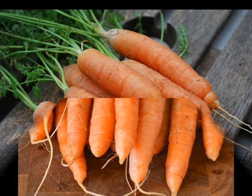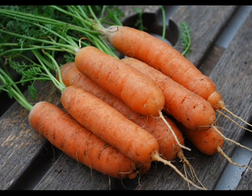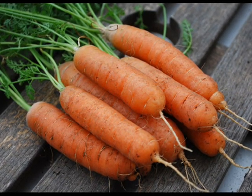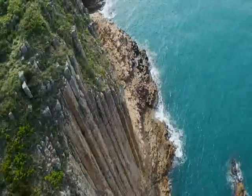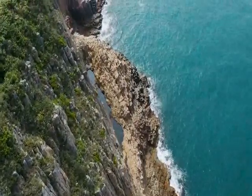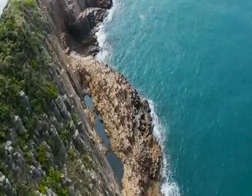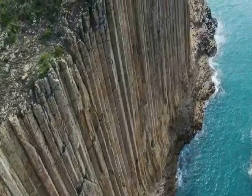Varieties. Baby carrots have evolved over the last few decades. The variety first came about in the 1980s after a farmer sought to find a productive use for misshapen or broken carrots that were discarded after harvest. These carrots were whittled down to small, bite-sized pieces that consumers found easier to eat and more convenient than regular carrots that had to be peeled and cut.